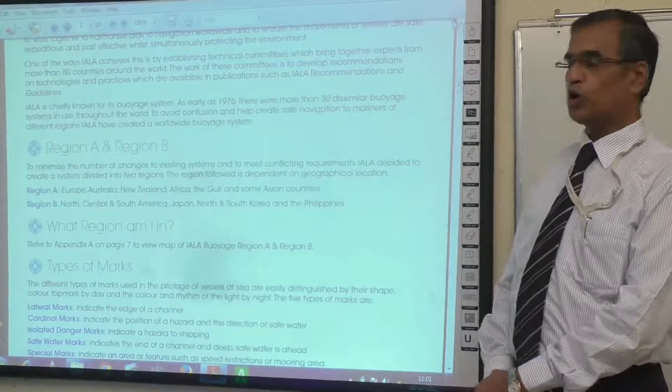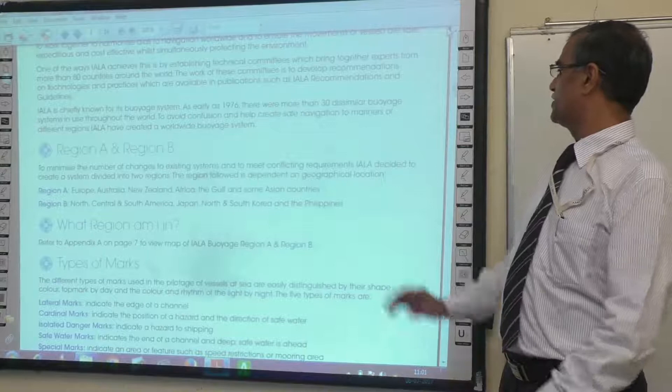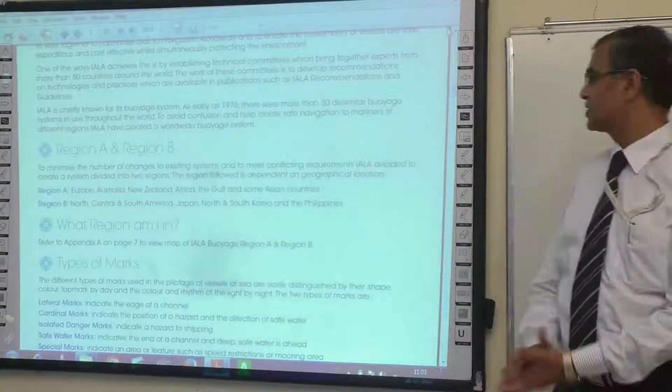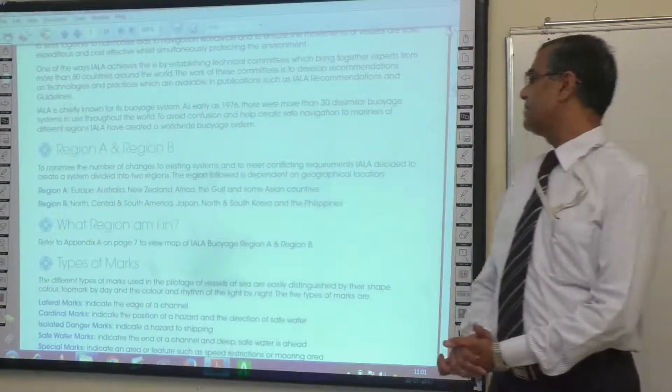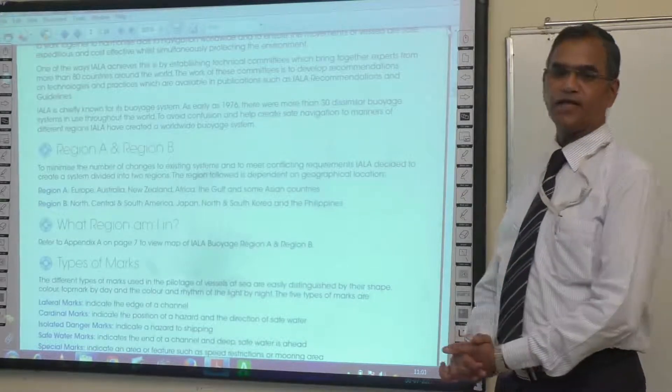Regions A and Region B. Region A is Europe, Australia, New Zealand, Africa, the Gulf and some other Asian countries. Region B is North, Central and South America, Japan, North and South Korea and the Philippines.